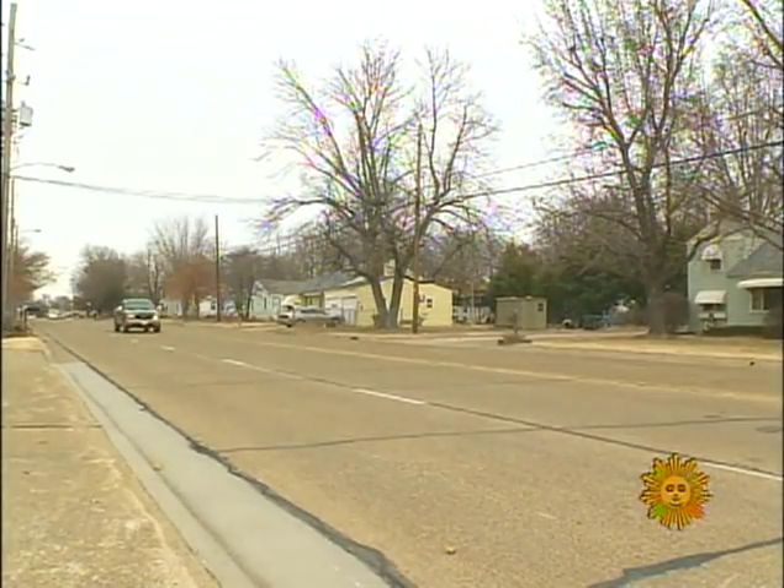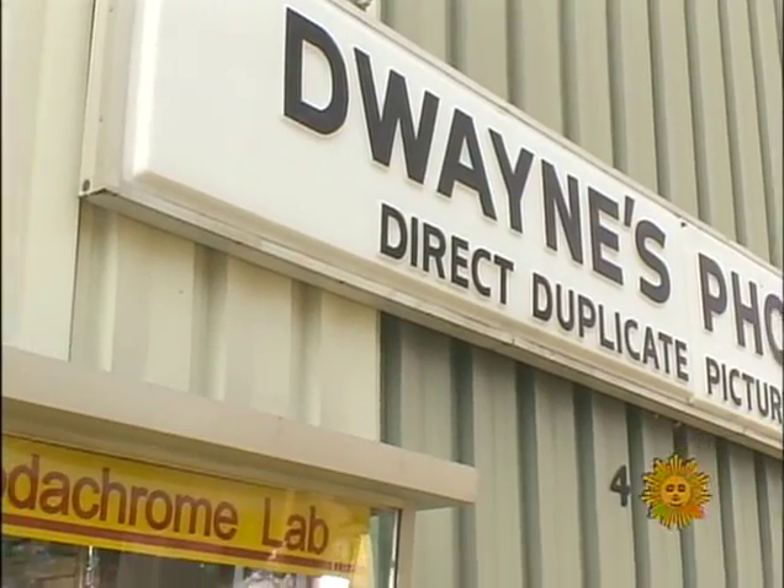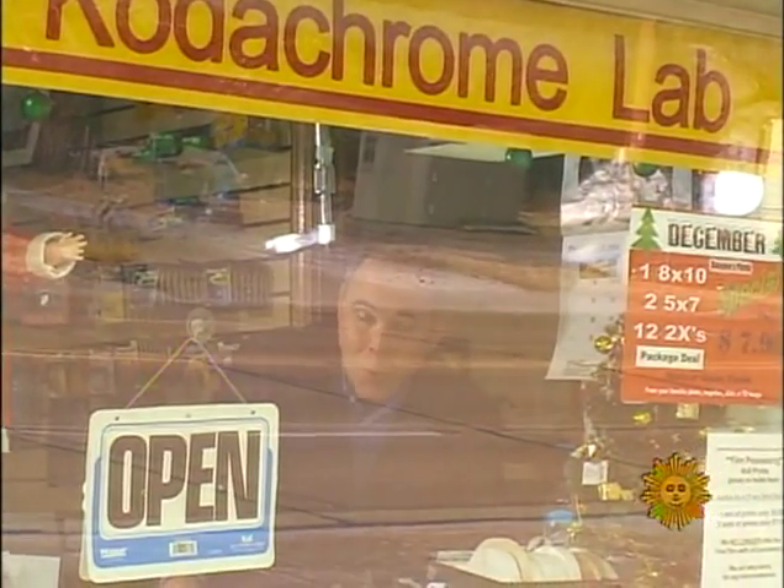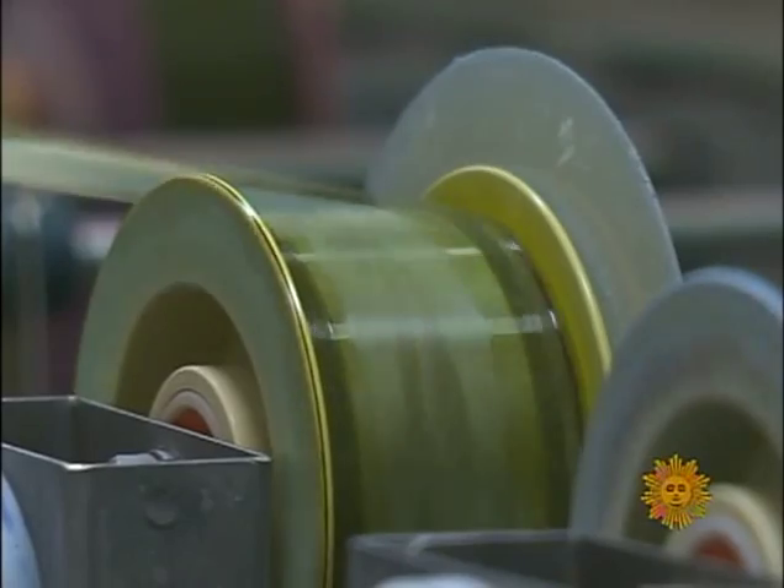On December 30th, Duane's Photo right here in Parsons, Kansas will stop processing Kodachrome. And you can't just take yours somewhere else — Duane Steinley, who started the business 56 years ago, explains: there's not going to be any place left to process it, no place in the world. His son Grant runs things now, and they'll be running their last rolls of film on December 30th, then retiring that piece of equipment.